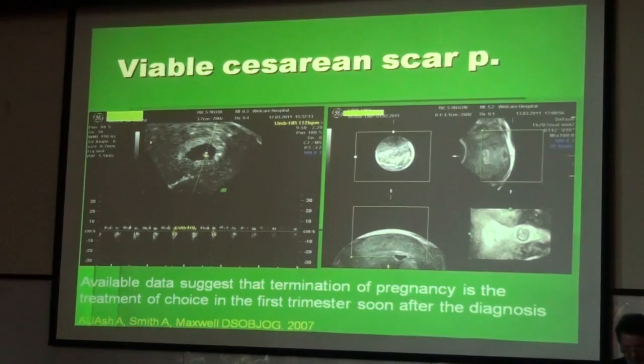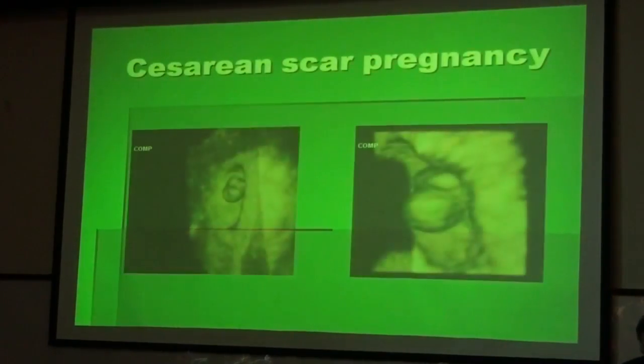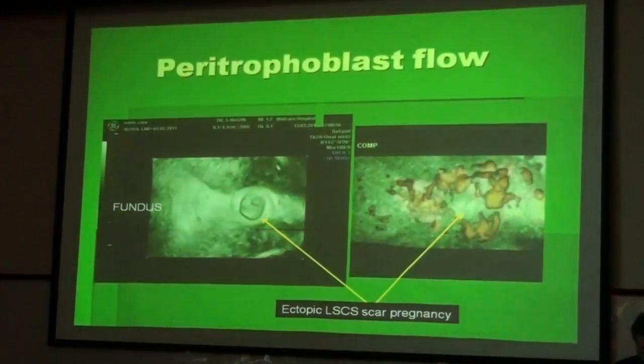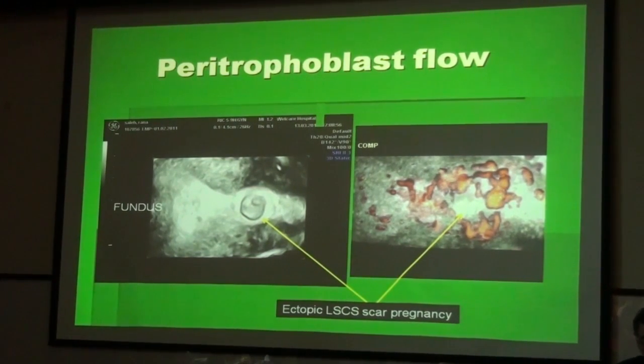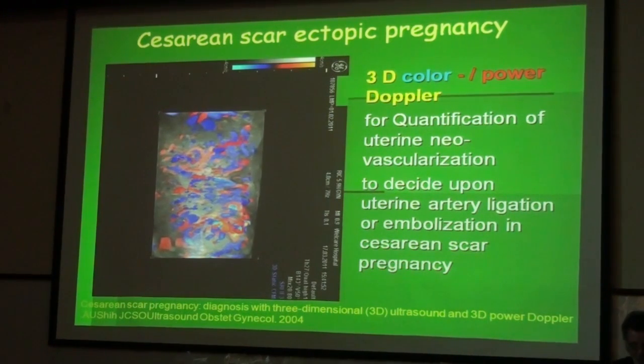The data now available suggest that termination of pregnancy is the treatment of choice in the first trimester, soon after the diagnosis. Here are some more 3D pictures of caesarean scar pregnancy. You can see on the right side the enormous vascularity around this pregnancy, and the consequences of any attempt to terminate such a pregnancy by D&C are clear. 3D color Doppler and power Doppler are therefore very important for the quantification of the neovascularization in this area.